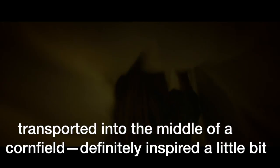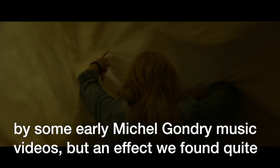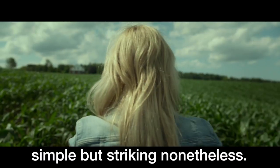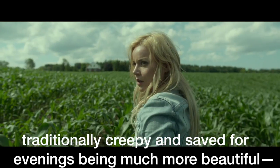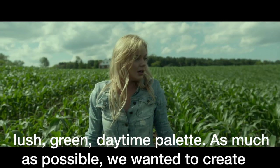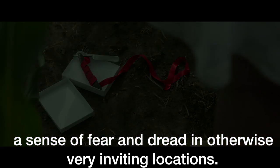It was definitely inspired a little bit by some early Michel Gondry music videos, but the effect we found was quite simple yet striking nonetheless. The thing we really wanted to play with was the idea of moments that are traditionally creepy being given a much more beautiful, lush green daytime palette — so as much as possible we wanted to create a sense of fear and dread in otherwise very inviting locations.